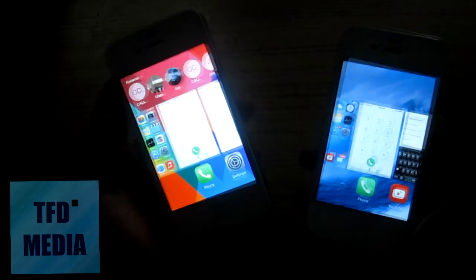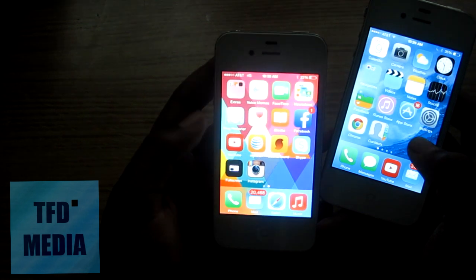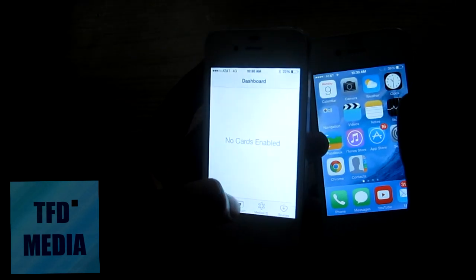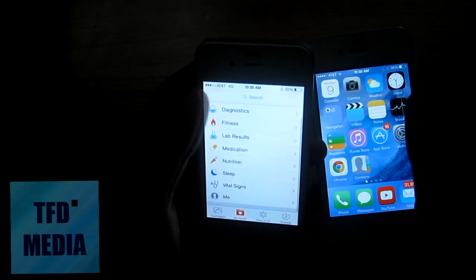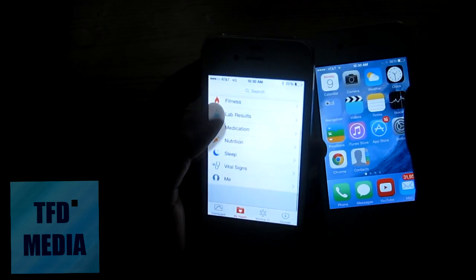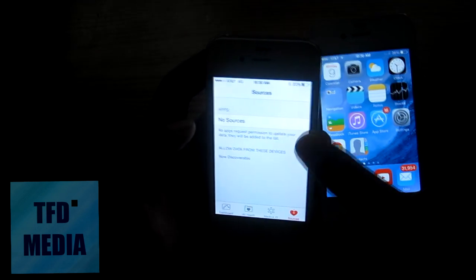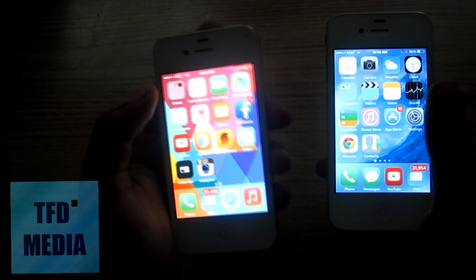They also have a new Health application. You can do different things like health diagnostics, fitness, lab results, medication, nutrition, sleep, vital signs, and also checking on yourself. You can have sources from your apps to collect data in the new iOS 8.